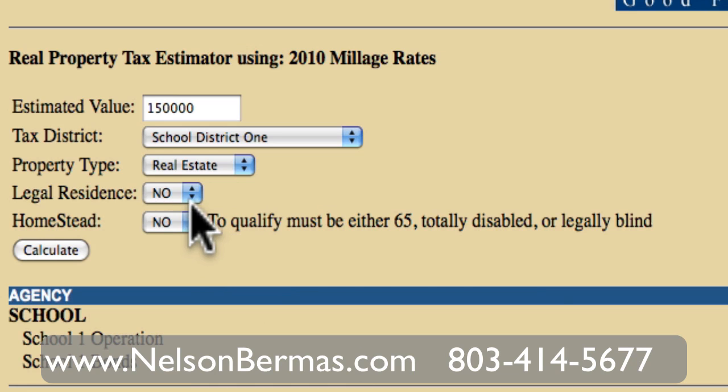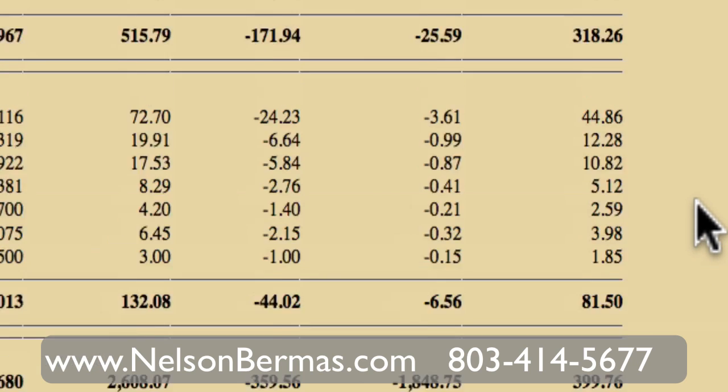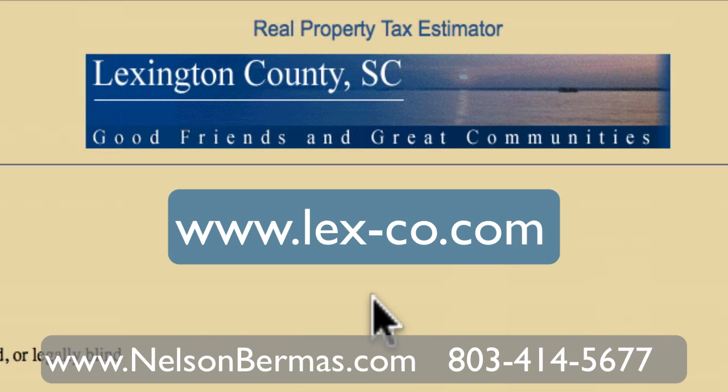The other thing would be the homestead exemption. For instance, if you qualify for this, it's a great discount. For a $150,000 property where you do qualify for homestead, your taxes will be $399.76 — about a $300 discount from a legal residence. You can find this on the Lexington County website. It's a great tool to figure out taxes, and if you're looking at investment properties, it's great for calculating your tax expenses as well.